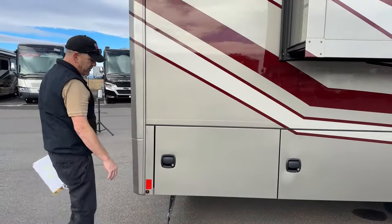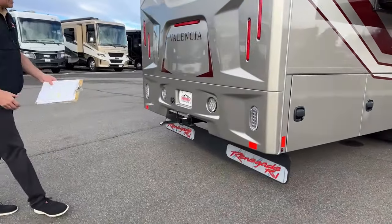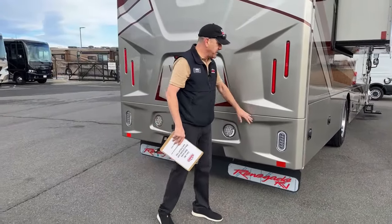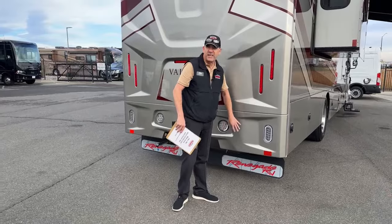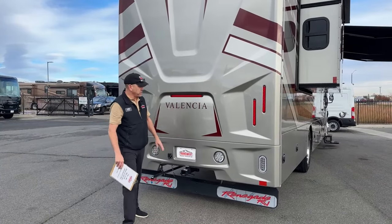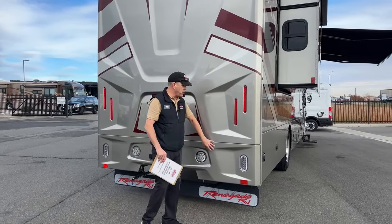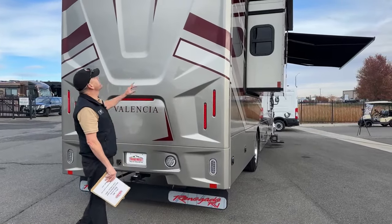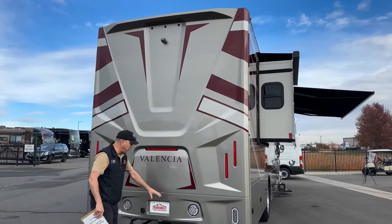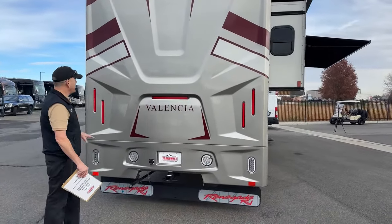We did equip this one with a nice mud guard that goes all the way across the bottom with the Renegade logos. It is a fiberglass rear cap but it's a two-piece — if you were to bump into something at a gas station, you wouldn't have to replace the whole back end, just this bottom section. Everyone talks about one-piece caps, but this one is more user-friendly. There's a backup camera up top that goes right to the screen in the dash, and all these are nice bright LED brake and reverse lights. Beautiful new design on this cap.